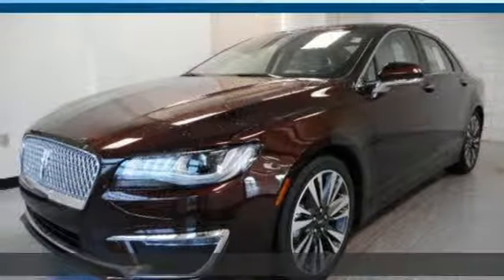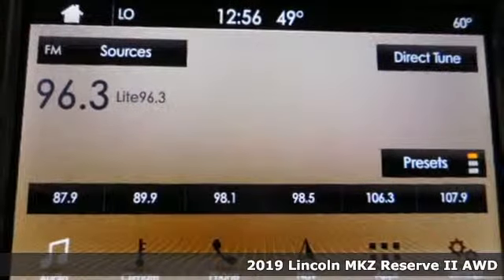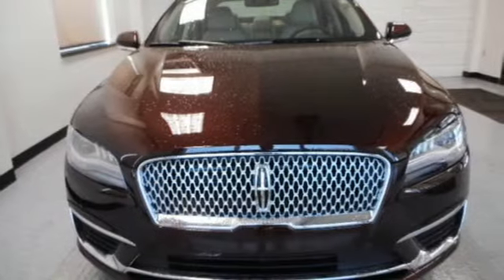It's a new 2019 Lincoln MKZ. At the head of the class sits this Lincoln MKZ. Where do you want to sit? Plus, it offers an exciting list of features.